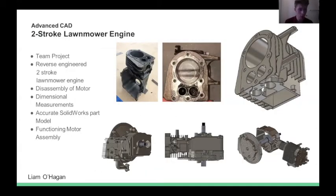For Advanced CAD, I was on the same project as Stefan — we reverse engineered a two-stroke lawnmower engine. Students disassembled the motor, took dimensional measurements, and created actual SOLIDWORKS models of their individually assigned parts. Then we worked together to create a functioning assembly model of the motor. This greatly improved my SOLIDWORKS skills along with teamwork and communication skills.